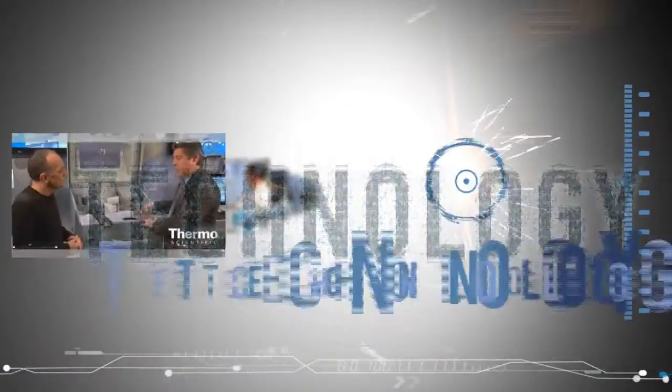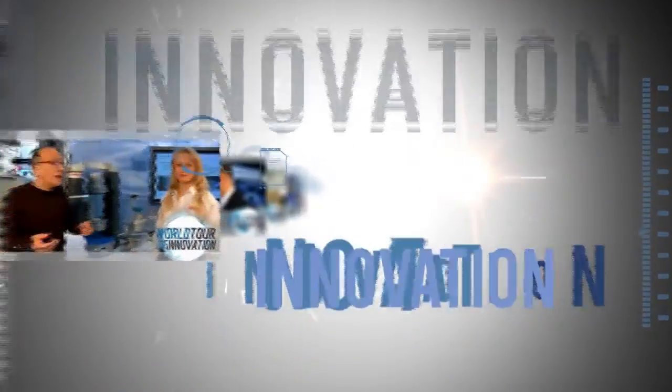Learn more at thermoscientific.com/trace1300.